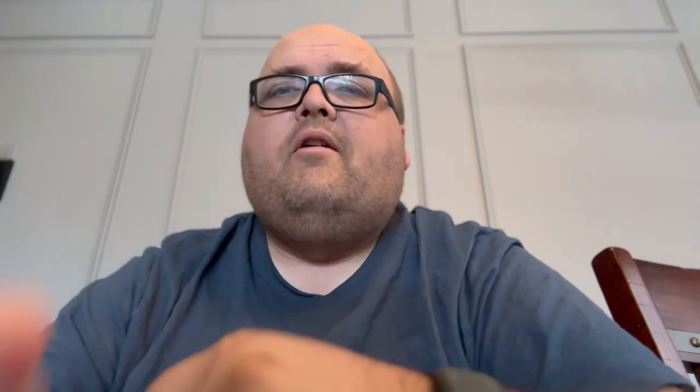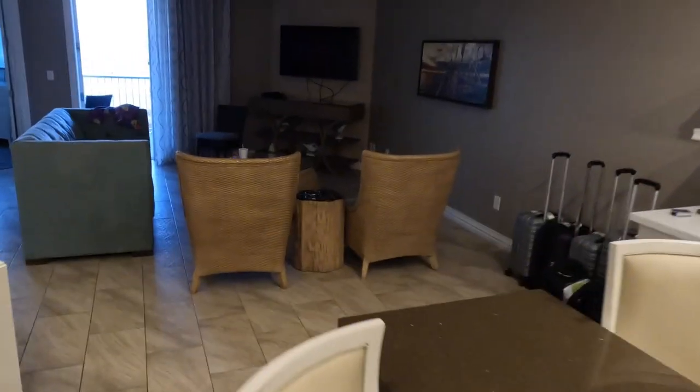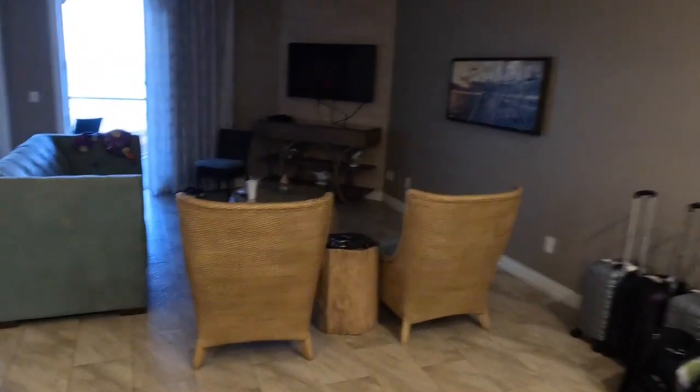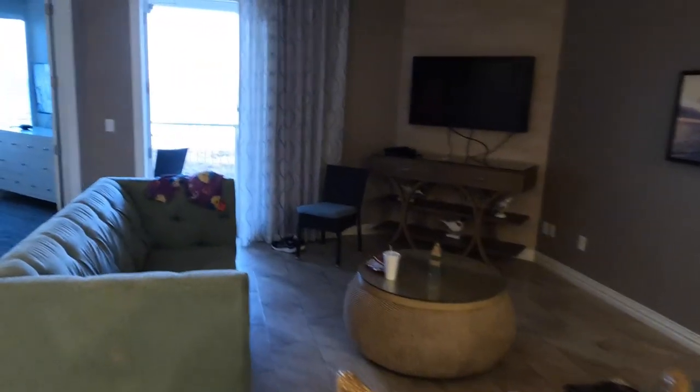That front room couch — because it's also a pullout couch — was a little bit uncomfortable. We sat on it and kind of sank into it. I'm a taller person, six-three, and I'm a big guy, so it kind of swallowed me up. That might just be me, but I wanted to share that. Those two side chairs were really comfortable, and so were the chairs in the dining room.